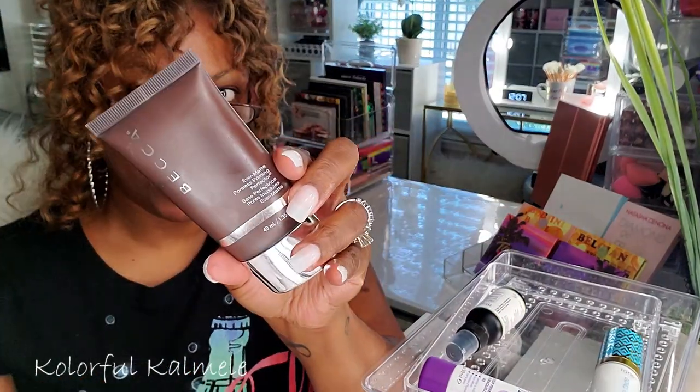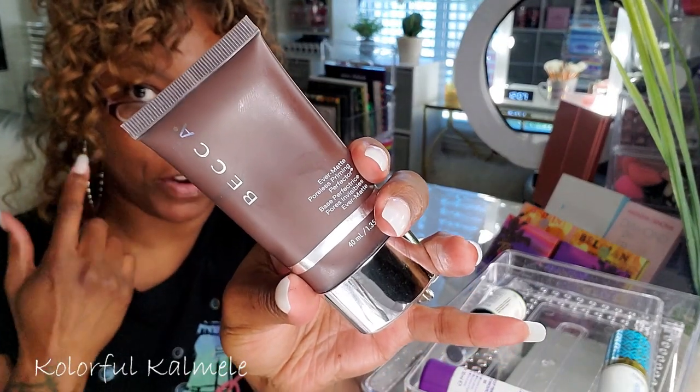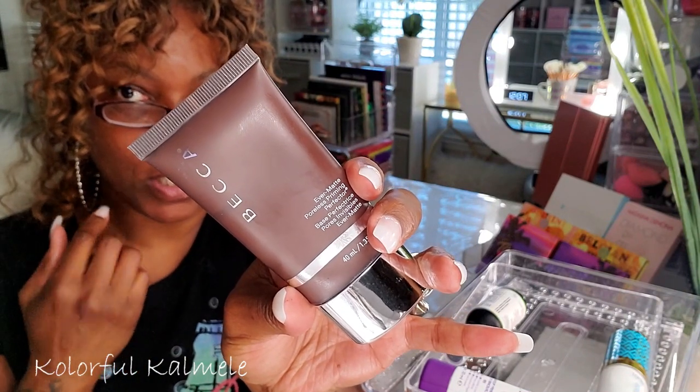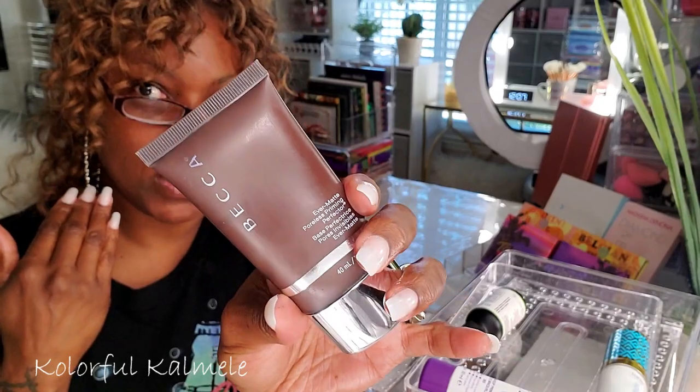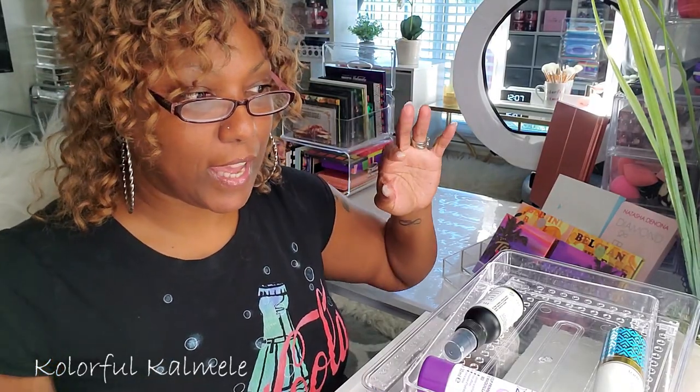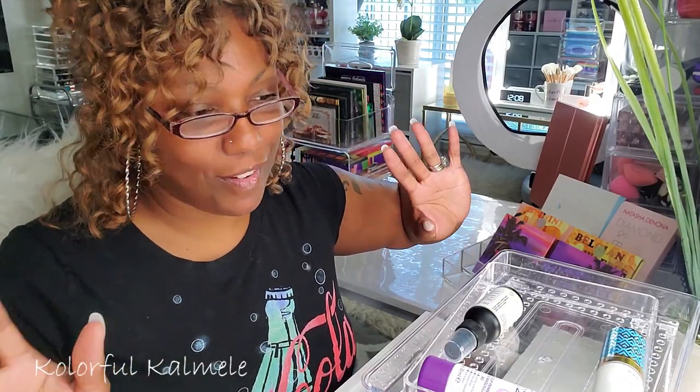I actually put this Becca Ever-Matte Poreless Primer in here. I love this stuff — if you need to mattify your skin, fill in pores, or smooth out your complexion, it's amazing. But I realized I don't really need it right now because when I used it, it mattified my face too much. During these summer months I haven't been as oily as I can be, so I'm going to put that back.